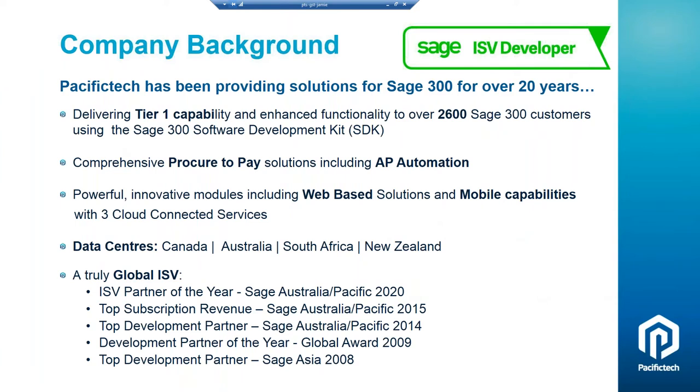A little bit of information about Pacific Tech. We've been providing solutions for Sage 300 for over 20 years. We're focused on delivering Tier 1 capability and enhanced functionality to over 2,600 customers around the world. We use the Sage 300 Software Development Kit, known as the SDK. Our solutions are engineered and designed the same way that Sage 300 is developed, and all of our solutions reside inside of Sage 300. We have a very comprehensive procure-to-pay solution, including AP automation, innovative modules including web-based solutions and mobile capabilities. Our data centers around the world are in Canada, Australia, South Africa, and New Zealand. We've won a number of awards from Sage that we're quite proud of, and we truly are a global ISV.